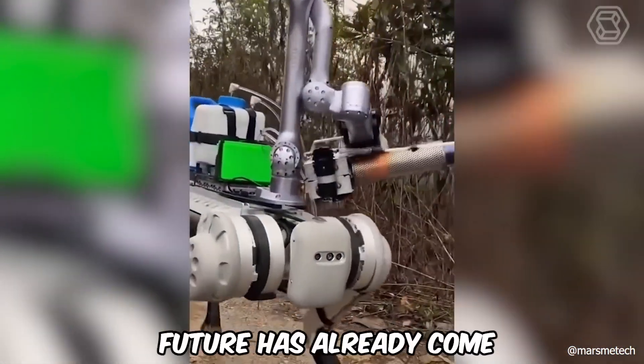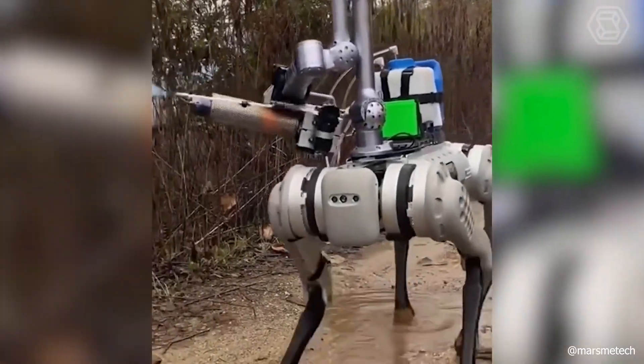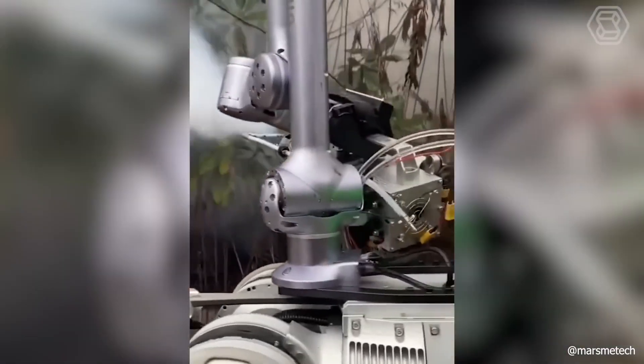The future has already come. Technology is developing so fast that soon manual labor will lose its relevance, especially if such robotic assistance on four legs is put into mass production.